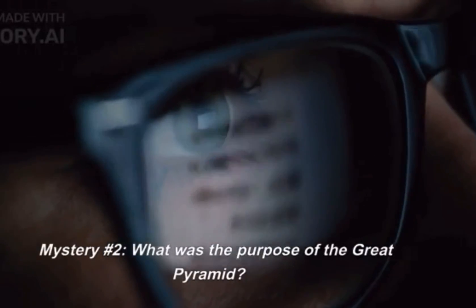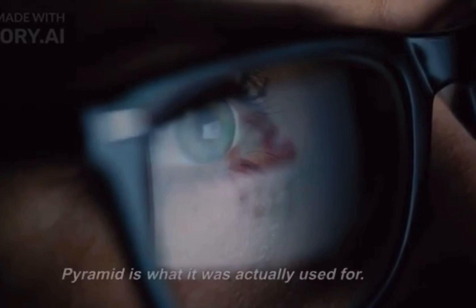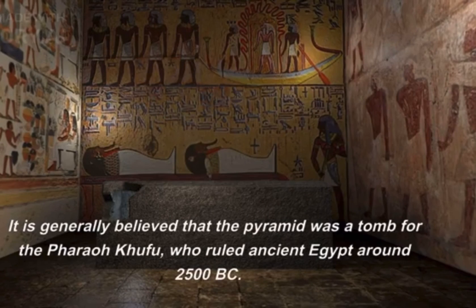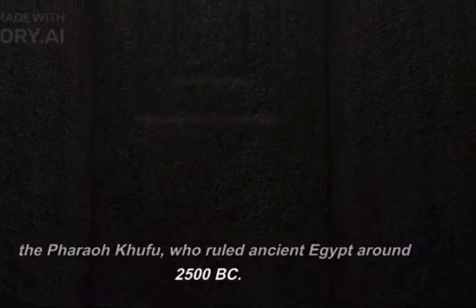Mystery number two: what was the purpose of the Great Pyramid? One of the biggest mysteries surrounding the Great Pyramid is what it was actually used for. It is generally believed that the pyramid was a tomb for the Pharaoh Khufu, who ruled ancient Egypt around 2500 BC.